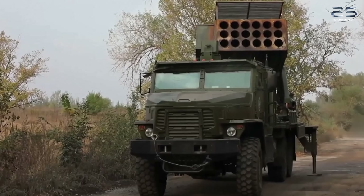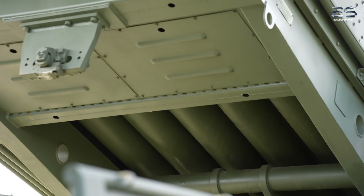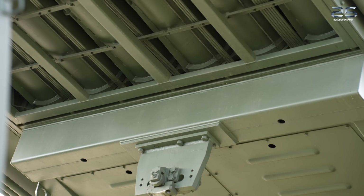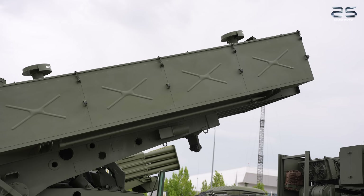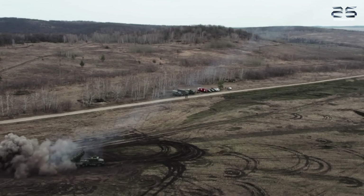The TOS II combat vehicle carries 18 rear-mounted launch tubes. The system fires three types of 220 mm ammunition: unguided rockets with thermobaric warheads, unguided rockets of extended range and enhanced effectiveness,